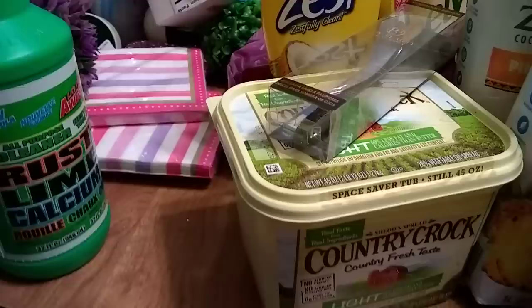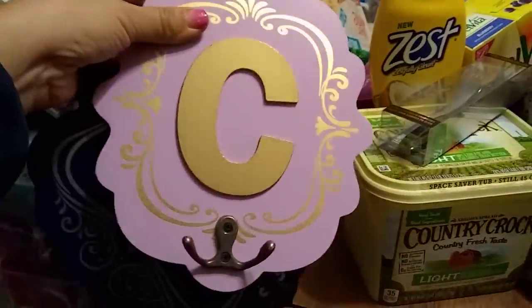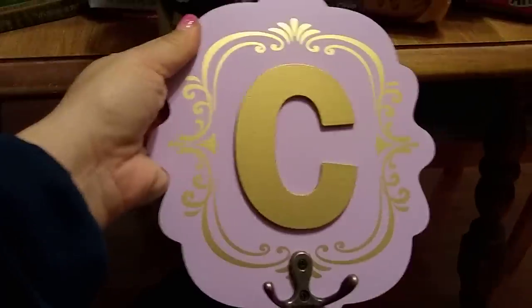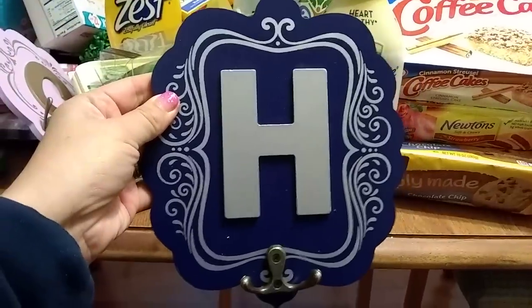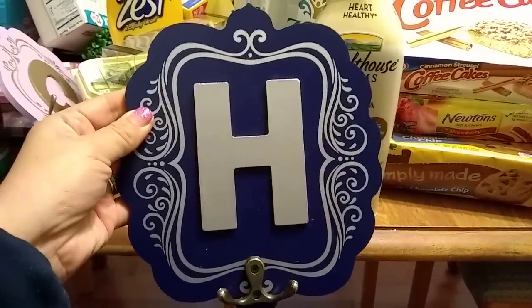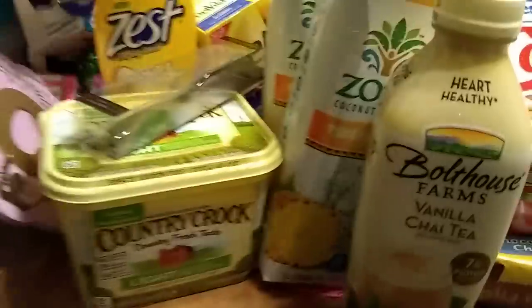We're doing some renovations on our bathroom so we needed some hooks. I got 'C' for Crystal — it's lavender and gold — and 'H' for my husband's last name. So I picked up C and H for us.